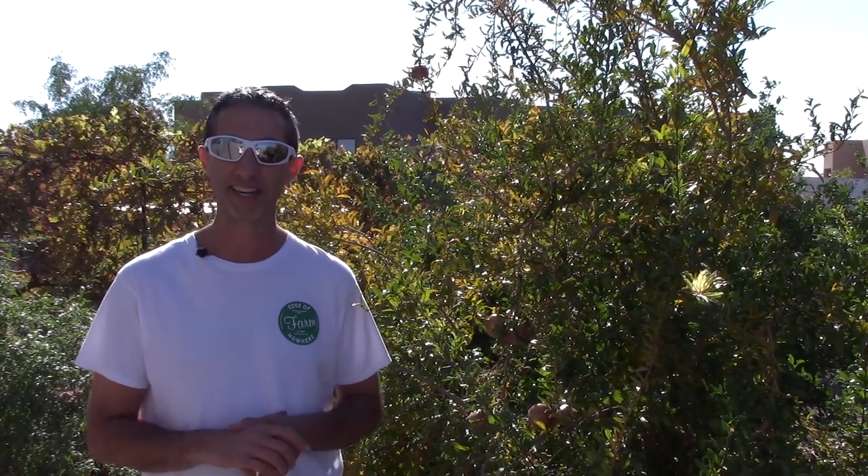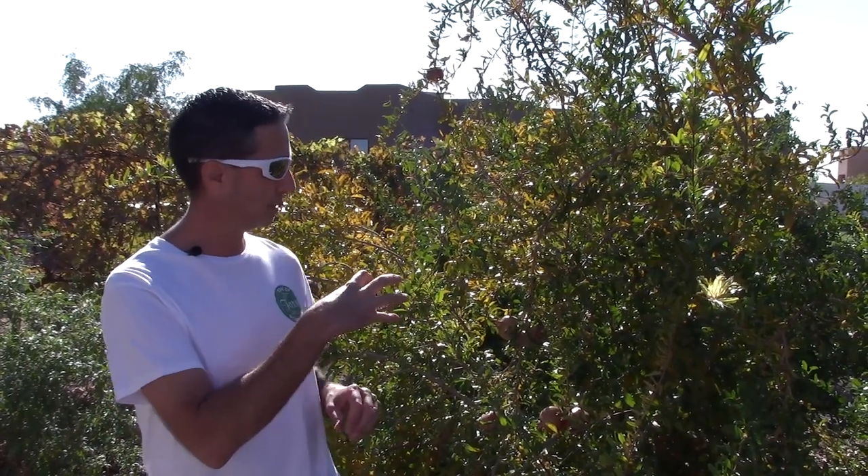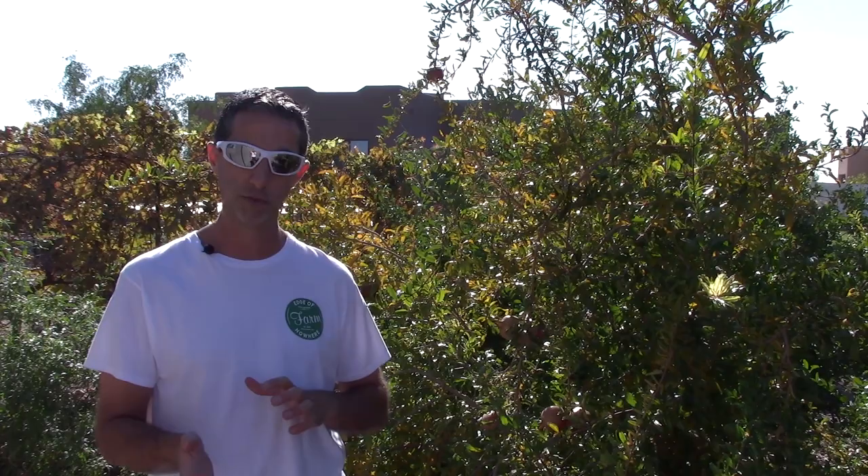We have another variety of pomegranate for you here. This one is the Angel Red pomegranate, which is what you're going to see right behind me. I want to link our pomegranate series so you can take a look at all the different pomegranates and reviews we're doing. This Angel Red is about two years old — it's been in the ground for two years.